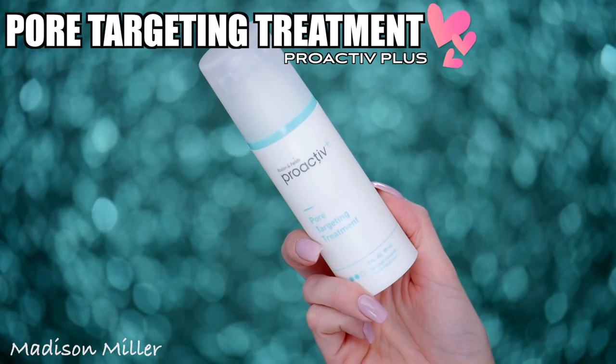Now onto a skincare item I love. You guys know I love Proactiv+ and this is the Pore Targeting Treatment, step number two. This stuff is amazing — if you have little breakouts or tiny pimples, this will take them away so fast. I use it morning and night right before my moisturizer and it really helps battle breakouts, reduce them, and keep them from coming back. You can get it at Ulta now too, which is awesome, so you don't have to go to a kiosk or order online.